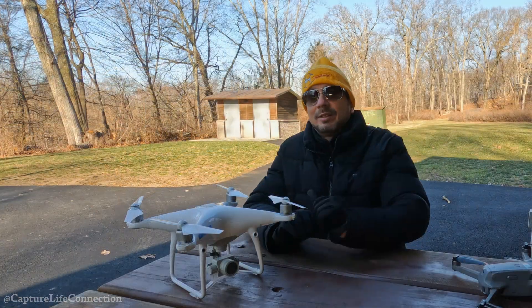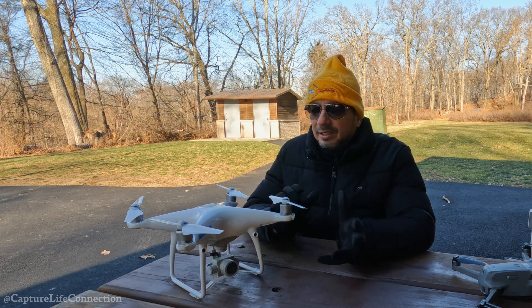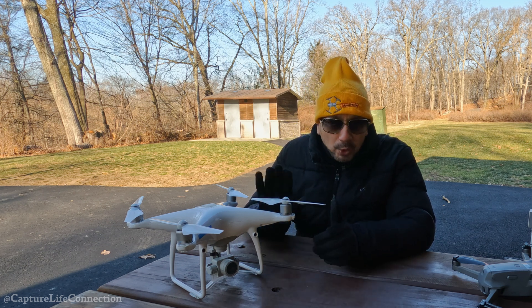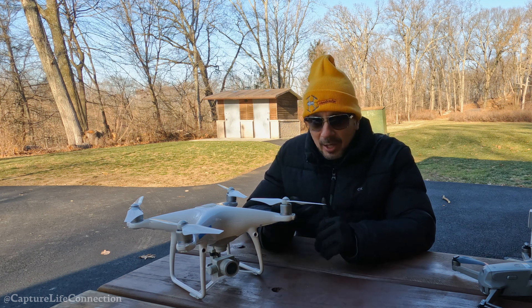I could talk on and on about this drone, but I'm going to cut it here and go into some footage I captured just recently in the fall with this drone, so you can get an idea of what you could pull off with a Phantom 4 Pro.